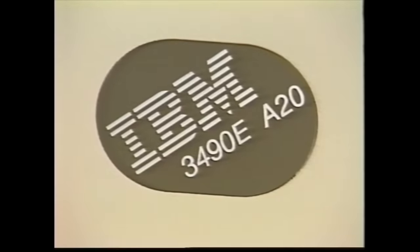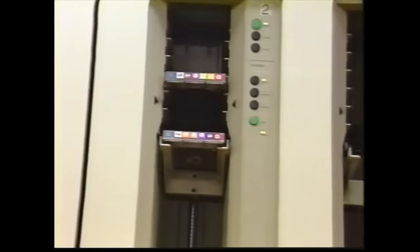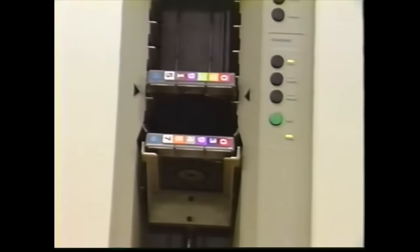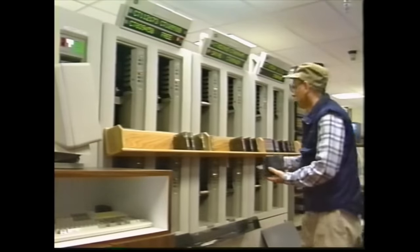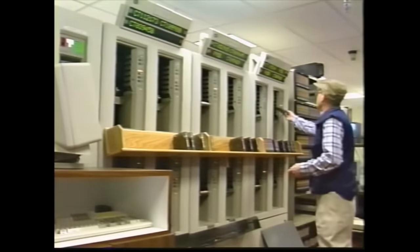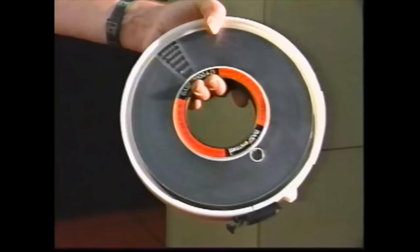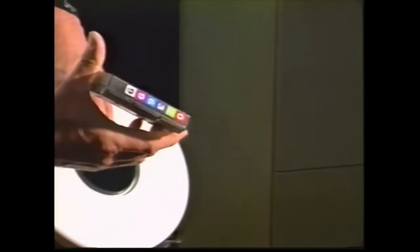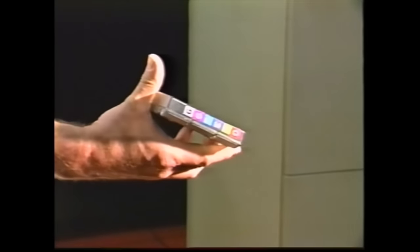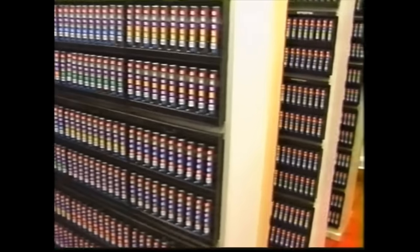IBM 3490 and StorageTek 4480 dual-data cartridge storage systems provide 12 cartridge drives for intermediate and archival storage. These drives require that cartridges be mounted manually by the operations staff. A tape cartridge holds more than twice the data of a half-inch 2400-foot magnetic tape reel; its smaller size and faster data access speed make it preferable. As of June 1992, 26 terabytes of data reside on approximately 100,000 of these cartridges.